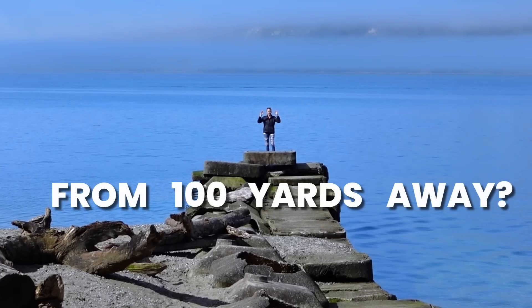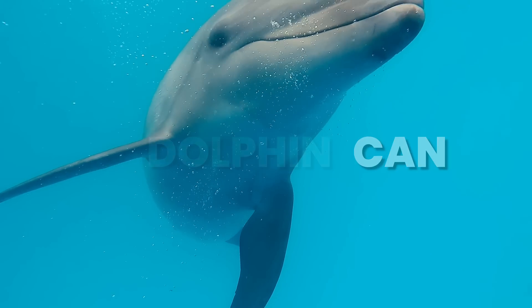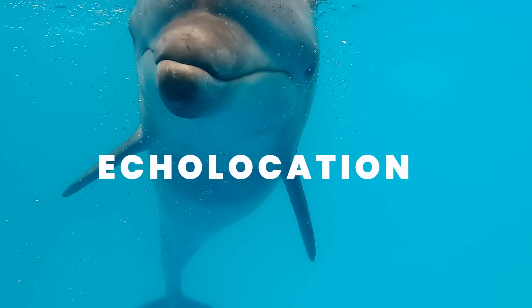Could you tell the difference between a nickel and a dime from a hundred yards away? A dolphin can, thanks to their secret weapon: echolocation.